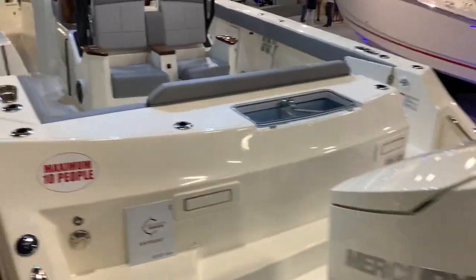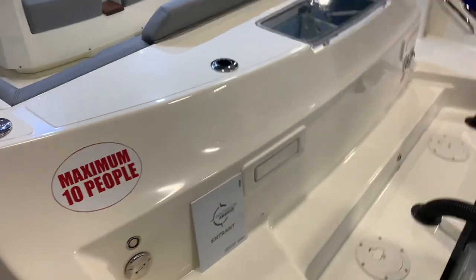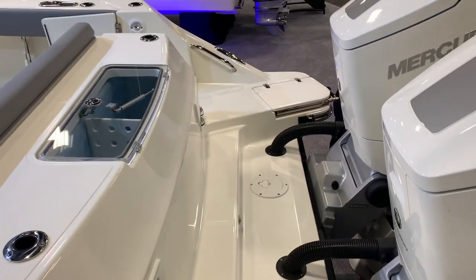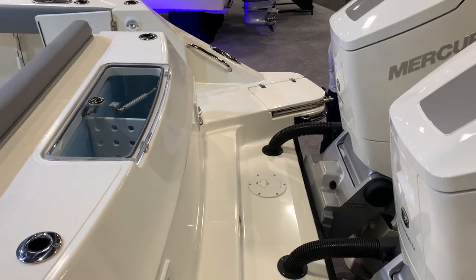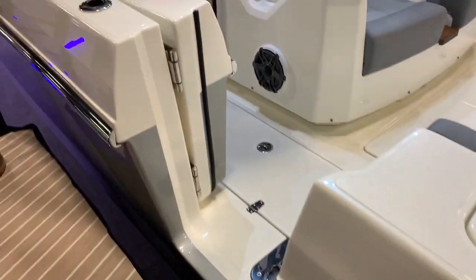Walking aboard here, nice transom access from either side, conventional door off the starboard corner, and a side entry dive door on the port side.